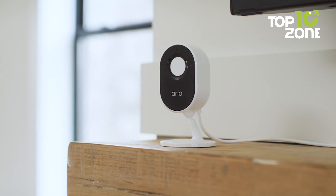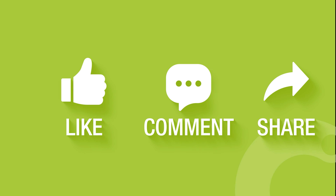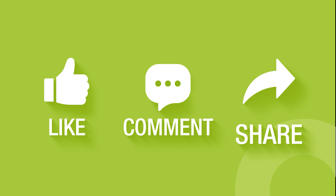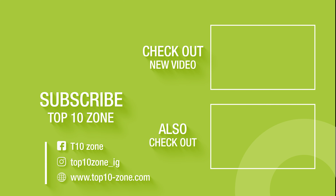So that concludes our list of 10 best indoor security cameras for home. Thanks for watching our video. Like, comment, and share with your friends if you find this video helpful. Subscribe to our channel if you want more videos like this on your feed.